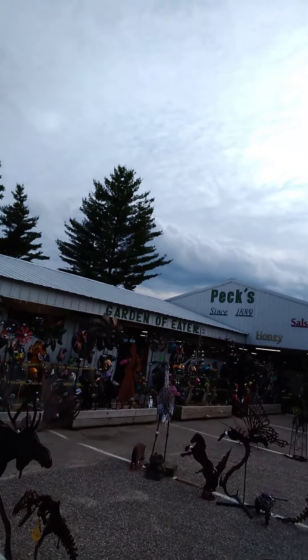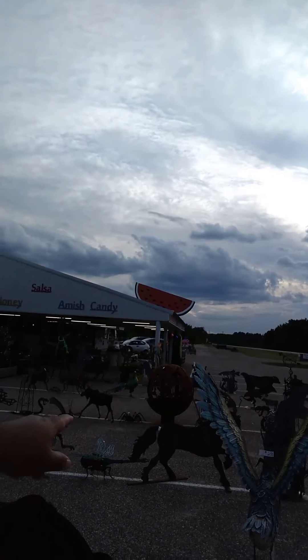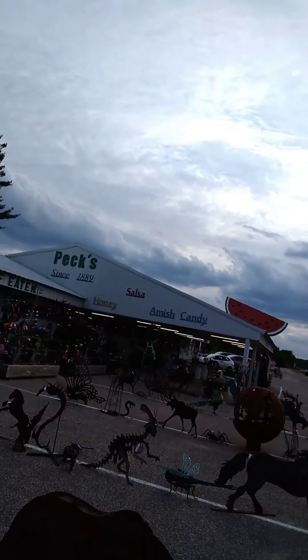They call it the Garden of Eaton. They have honey, salsa, Amish candy, watermelon, and melons. They also have tons — absolutely tons — of lawn art. I'm going to switch the camera around for you.